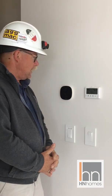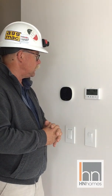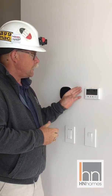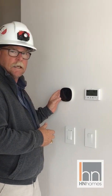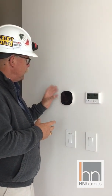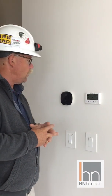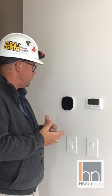Bob McCullough with HN Homes here. These are two items that you need to familiarize yourself with. This is an HRV controller and this is your furnace thermostat. We are now in the age of IT, and believe it or not, this thermostat is Wi-Fi enabled and it can give you all the details that are on the face of this thermostat on your phone, telling you what is actually going on with your house.